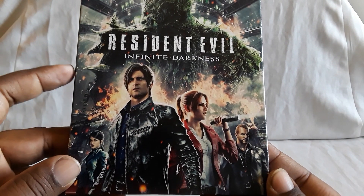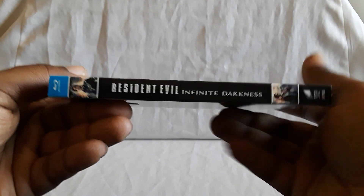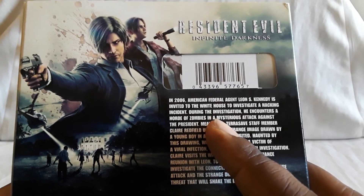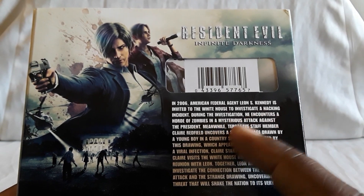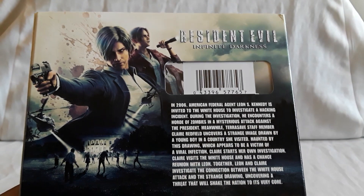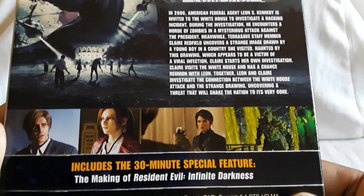You see Leon and Claire on the front — they are your leads that you follow. There's a creature in the background. Here's the spine and here is the back. So I thought this was pretty good. You follow Leon, and eventually Claire also. They're investigating an incident, and all of a sudden a horde of zombies attack the White House, and they're trying to figure out how it's all connected.